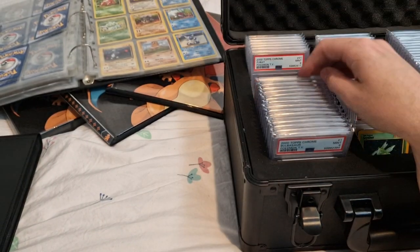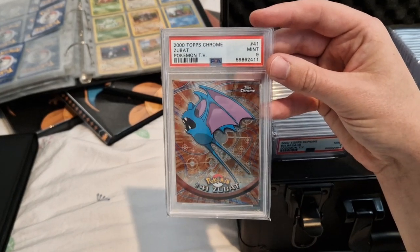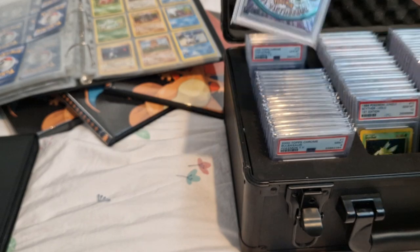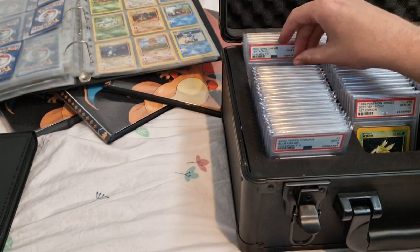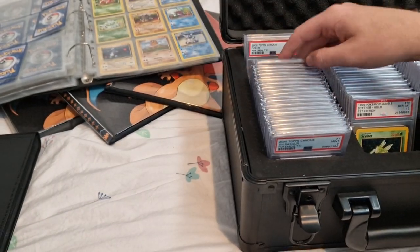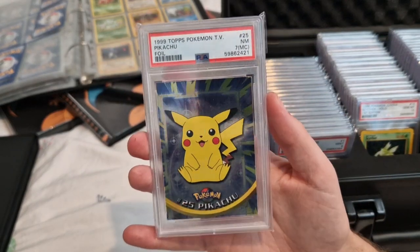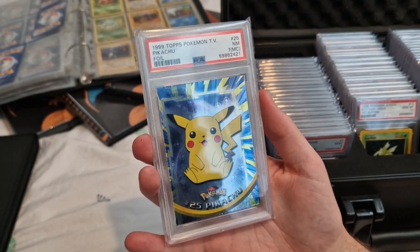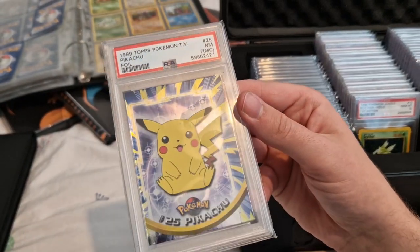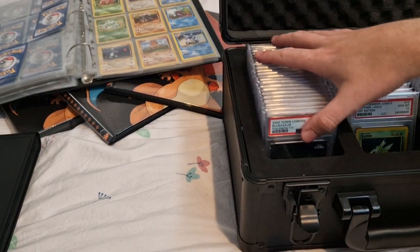Zubat PSA 9, Oddish PSA 8, Victreebel PSA 9, Tentacruel PSA 10, Graveler Mint 9, Golem Mint 9. Oh, I forgot about this — that is proper miscut. Look at that, and on the back you can actually see the start of another card behind it. That is one of my favourite cards I've got. I don't have a lot of miscut cards but there we go. Just a normal holofoil from Topps.